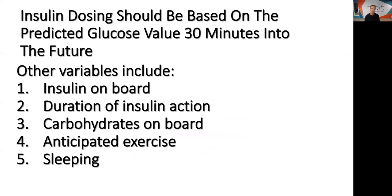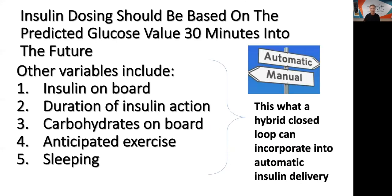Here's an important point: insulin dosing should be based on the predicted glucose value 30 minutes into the future. Other variables to consider include insulin on board, duration of insulin action, carbohydrates on board, anticipated exercise, and sleeping. And guess what? This is exactly what a hybrid closed loop can incorporate into the automatic insulin delivery.